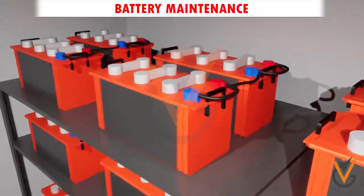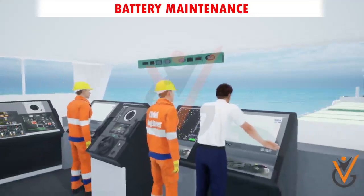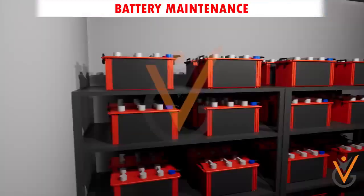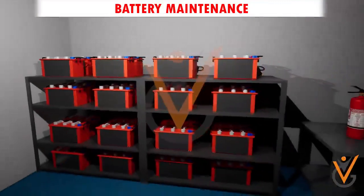These batteries are used for low-voltage DC systems like bridge navigational instruments, emergency lighting, GMDSS, etc., and are kept charged to be used in case of emergency or need for temporary power.